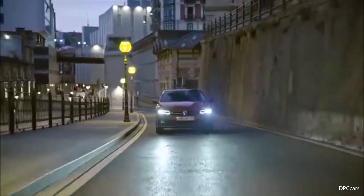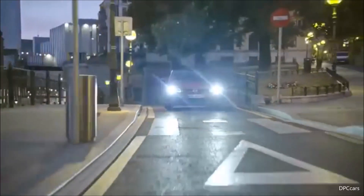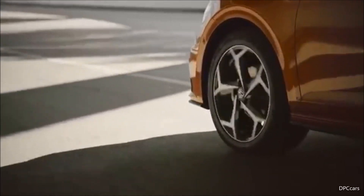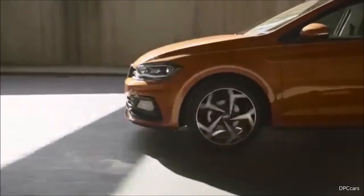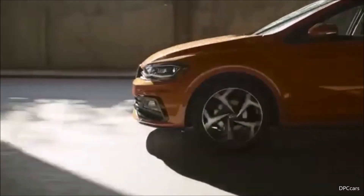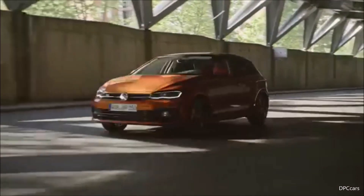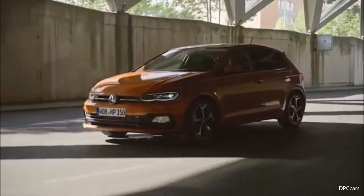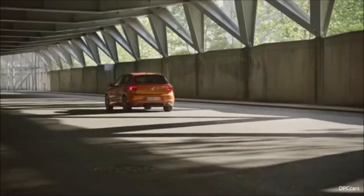I have developed a lot of cars, also cars in the subcompact class, but never before have I — and never before have we at Volkswagen — built a car with such exacting technical specification. Today I could talk for an hour about that, but as I only have a couple of minutes, I will focus on four important topics.